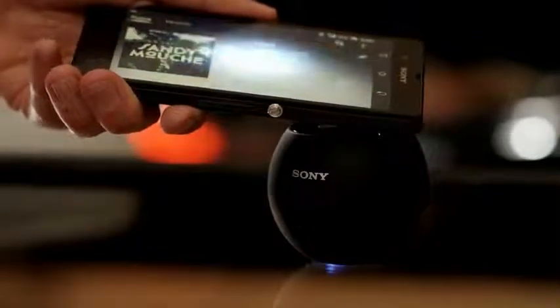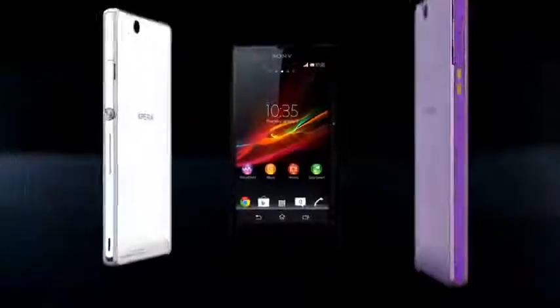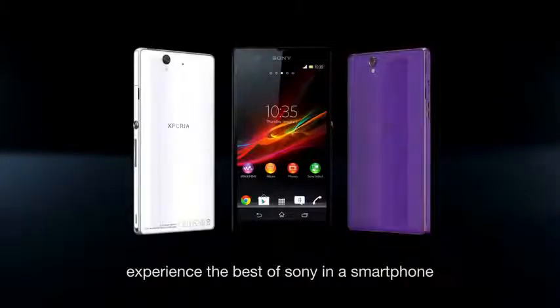Start the Walkman player. Connect with just one touch, and listen out loud through a wireless speaker. Xperia Z — experience the best of Sony in a smartphone.